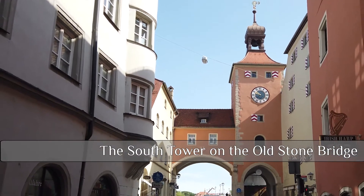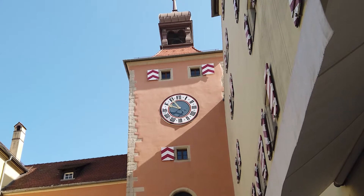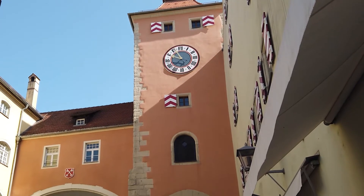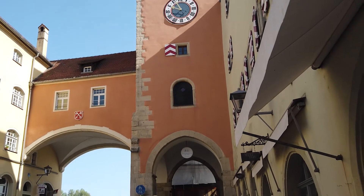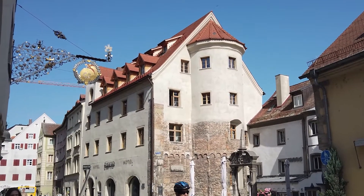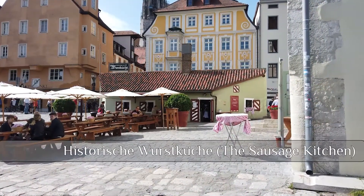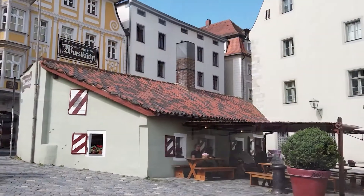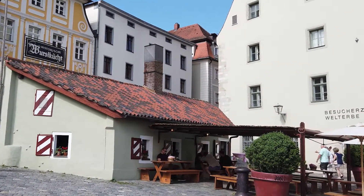Now we're at the South Tower on the Old Stone Bridge — originally one of three, this is the last one still standing. You'll also notice the white cross keys on a red background; this is Regensburg's coat of arms. And now we have possibly one of my favourite tourist attractions: the historic Sausage Kitchen. They've been serving food since the 17th century, and sausages since 1806.